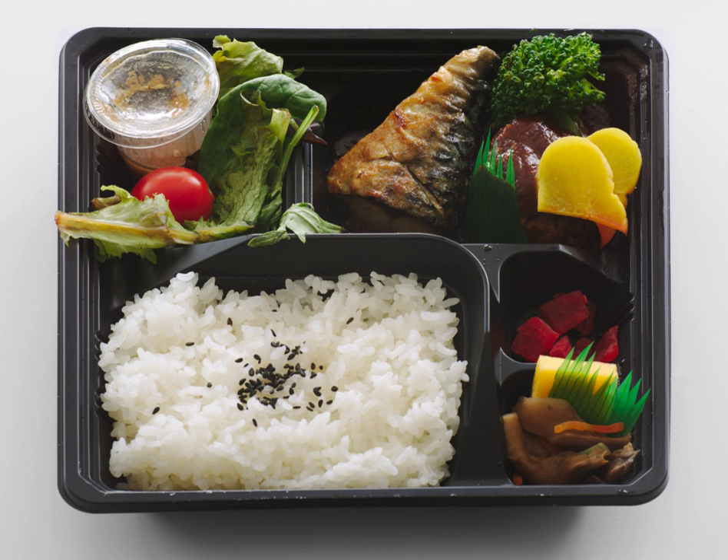The metal bento boxes, once popular in Japan, were often corroded by the acid of umeboshi, eventually making a hole in the middle of the lid. Kamameshi bento are sold at train stations in Nagano Prefecture, cooked and served in a clay pot. The pot is a souvenir item.